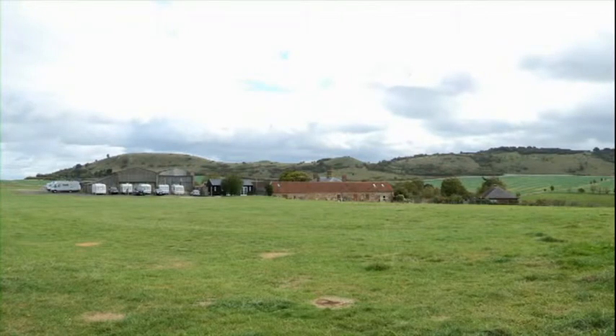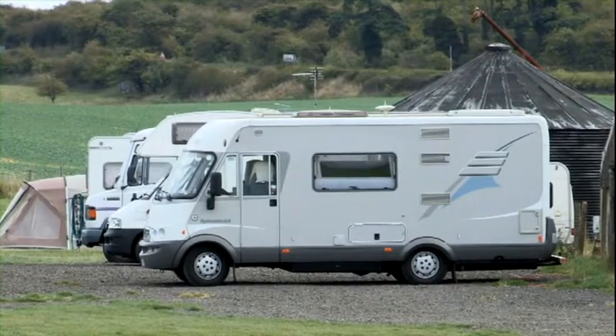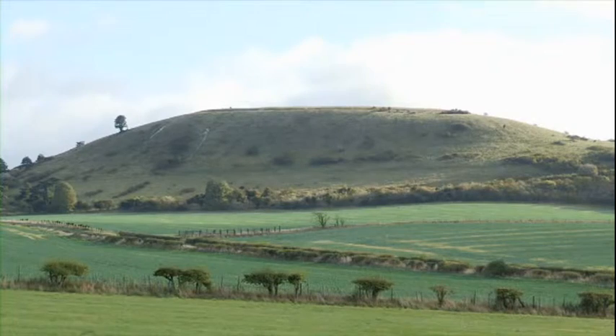The reason we opened the campsite was mainly because of the location. As you can see, we're at the foot of Ivinghoe Beacon, which is at the beginning of the Chilterns. And the main thing people are attracted to the site is the beautiful location and the surrounding area of the Chilterns.